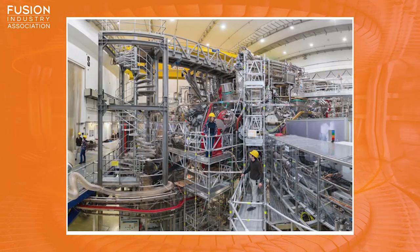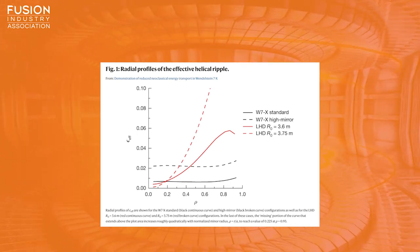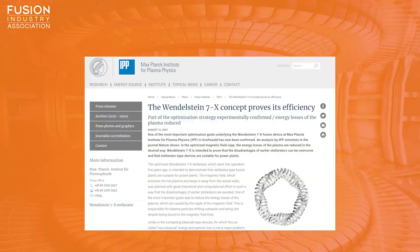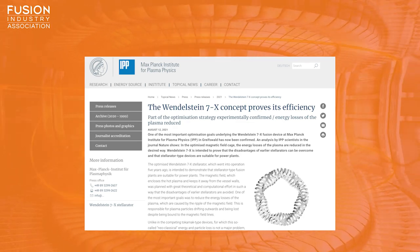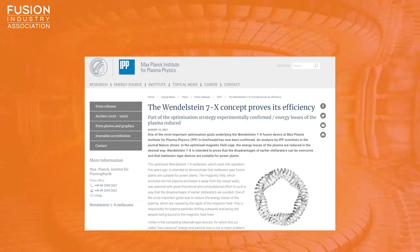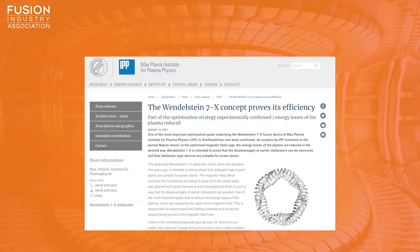In 2018, the Wendelstein 7x reactor at the Max Planck Institute for Plasma Physics in Germany set the stellarator world record for the fusion product of density, temperature and confinement time at a high plasma temperature. Their latest publication explains the reduction in energy losses from the plasma, and provides evidence that the extremely high temperatures required in a fusion reactor could be reached in a stellarator device. The IPP states that the magnetic cage of Wendelstein 7x is created by a ring of 50 superconducting magnetic coils, whose special shapes are the result of sophisticated optimization calculations, helping plasma confinement in a stellarator reach the level of competing tokamak-type facilities.